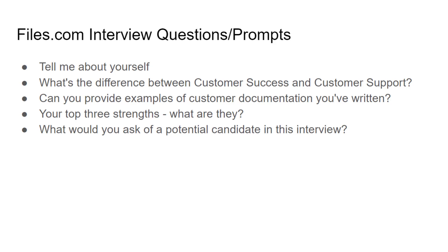Another likely question is: "Can you provide examples of tough customer documentation that you've written?" — things like FAQ-type content or online help articles that let customers help themselves before contacting support. They may also ask your top three strengths, and "what would you ask of a potential candidate in this interview?" — essentially turning it around so you're thinking like the hiring manager for a customer support engineer role.